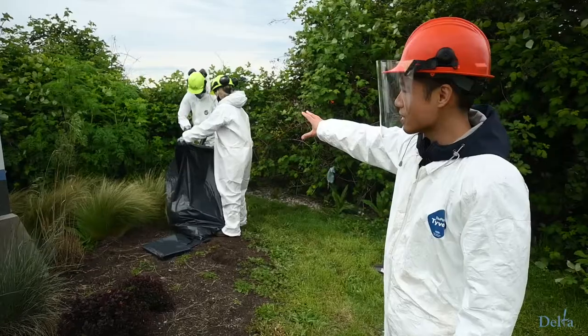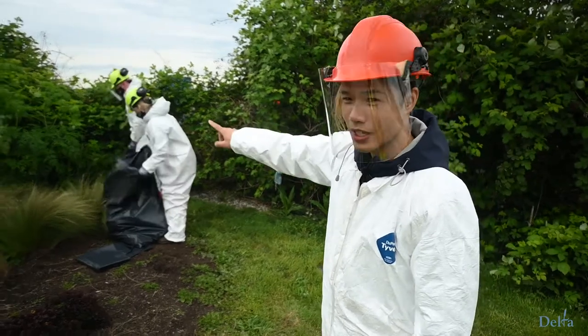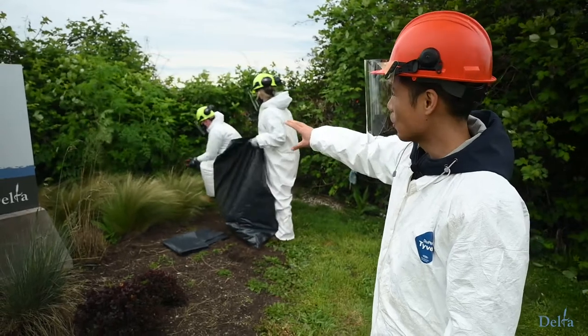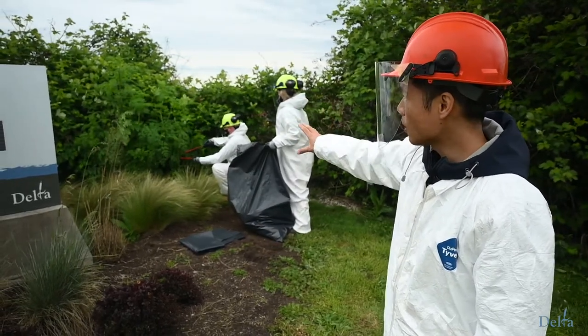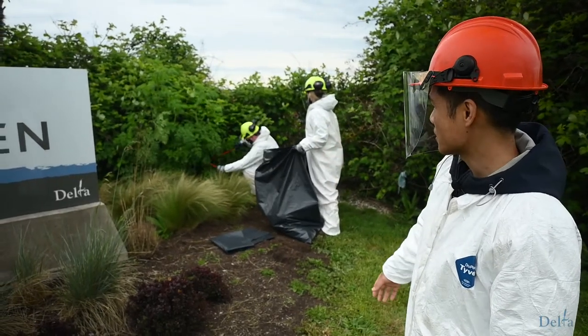The plant only lives for two years. These are second-year plants, and after the plant flowers, the whole plant will die. The goal of the control here is to stop seed production, because it only reproduces through seed.